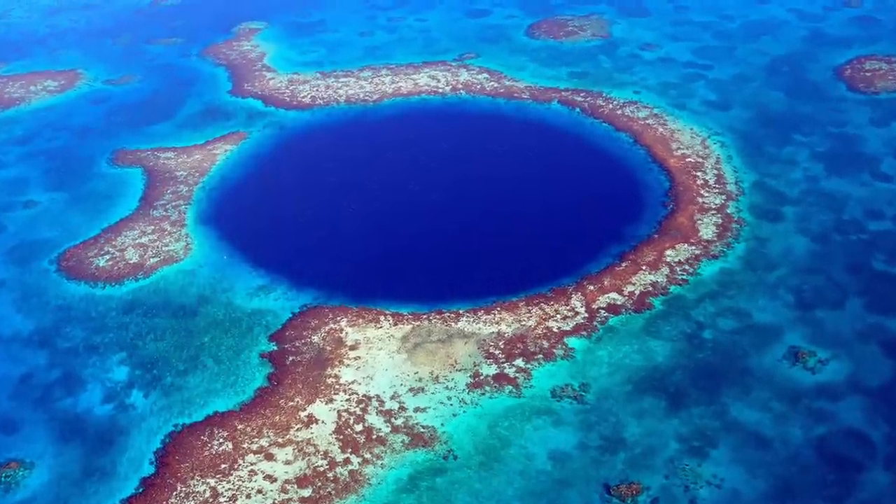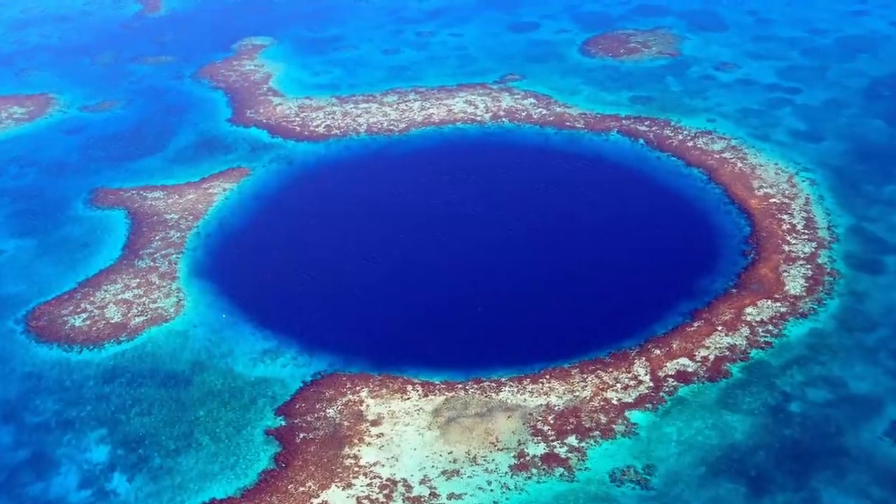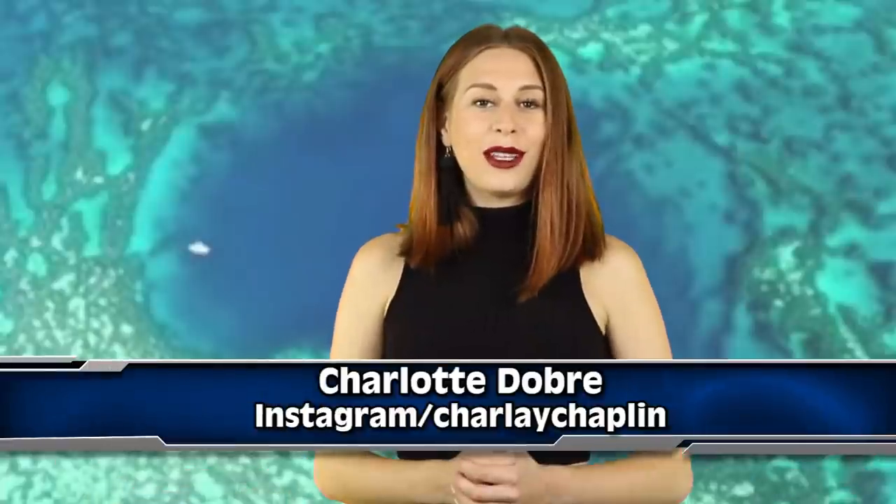A marine biologist has discovered a giant blue hole in the Great Barrier Reef, and what's inside it is incredible. I'm going to tell you everything you need to know, here for you on IO. Welcome back to Inform Overload, I'm Charlotte Dobre.